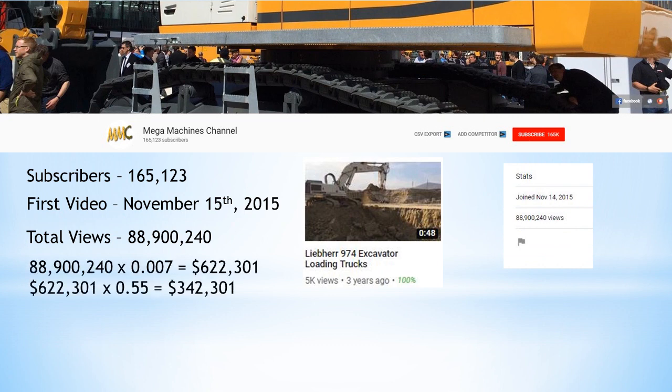Now let's calculate how much money they made throughout their YouTube career. I did 88,900,240 times 0.007, which gives us 622,301. I chose a $7 CPM because that's about what a construction channel makes. Then I multiplied 622,301 by 0.55 and got 342,301.